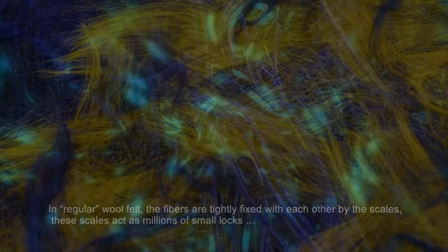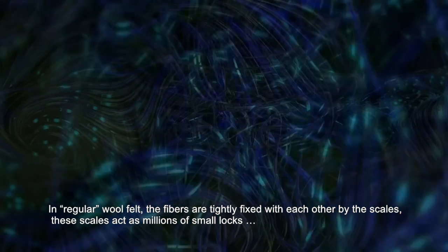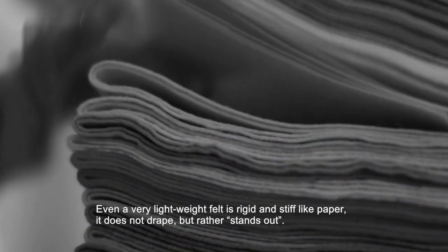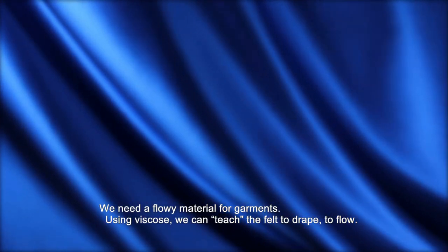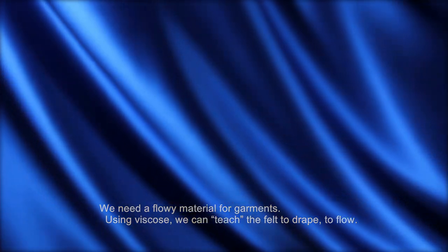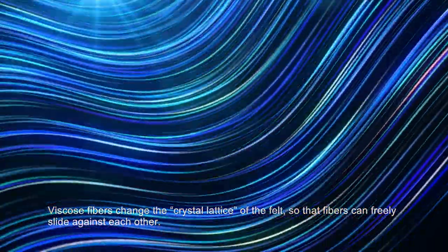Let me explain it. In regular wool felt, the fibers are tightly fixed with each other by the scales — these scales act as millions of small locks. Even a very lightweight felt is rigid and stiff like paper; it does not drape but rather stands out. We need a very flowy material for garments. Using viscose, we can teach the felt to drape, to flow. Viscose fibers change the crystal lattice of the felt so that fibers can freely slide against each other.